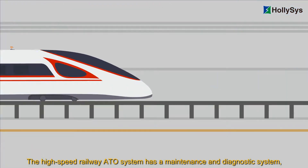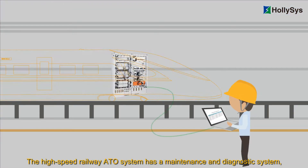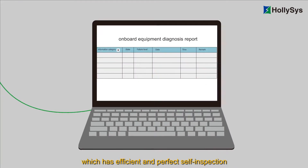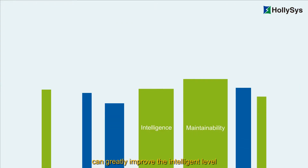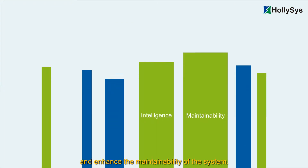The high-speed railway ATO system has a maintenance and diagnostic system which features efficient and comprehensive self-inspection, self-diagnosis, and failure warning functions, which can greatly improve the intelligent level and enhance the maintainability of the system.